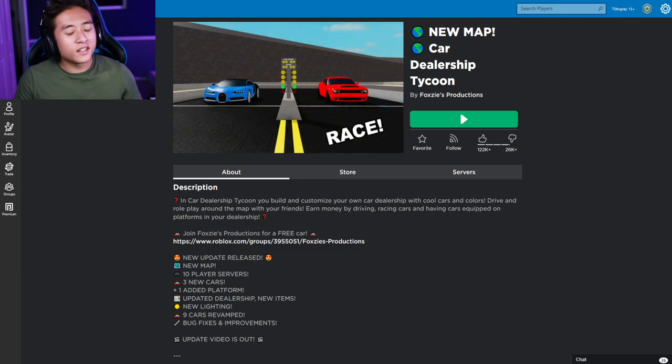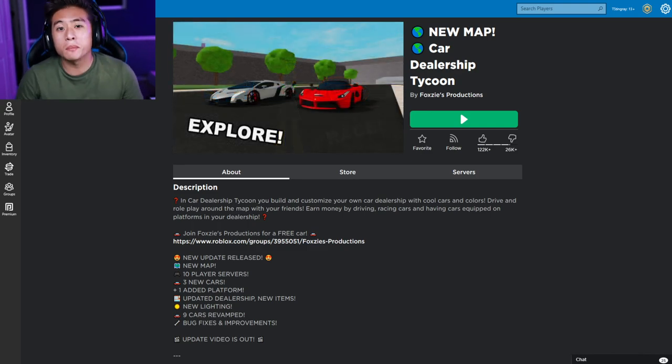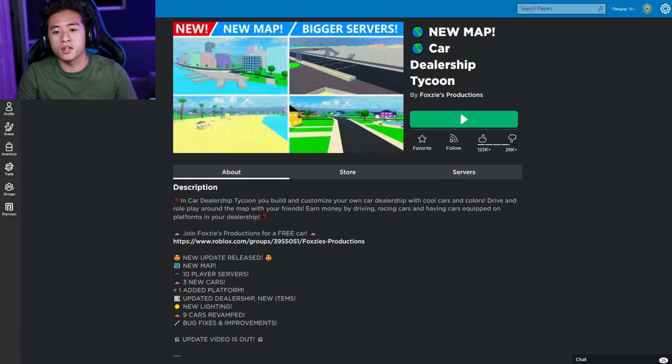What is going on guys, it is your boy T Stingray and today we are playing another dealership tycoon simulator. I don't know — is this a simulator or a tycoon? I'm starting to think this is more of a simulator than a tycoon. Leave me in the comments down below what you guys think.